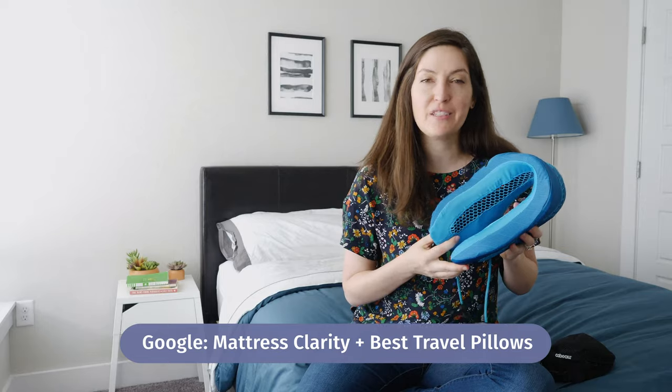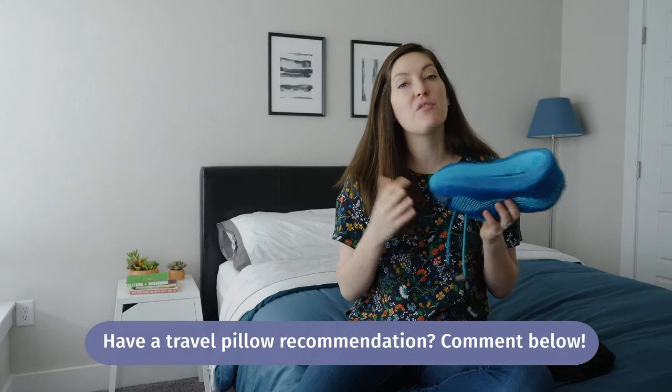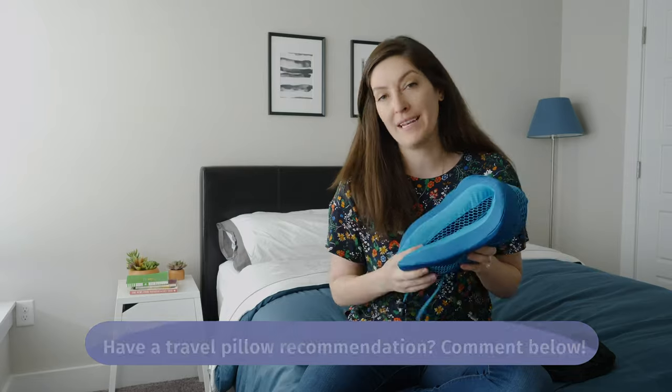If you want to see a list of my favorite travel pillows, just Google Mattress Clarity Best Travel Pillows — it'll be the first thing that pops up. You may or may not see something from Cabo on that list. I'm also always looking for new travel pillows to review. Comment below and give me your recommendations if you've got something that you like or maybe aren't sure about or want me to test out.